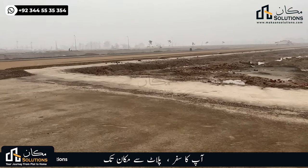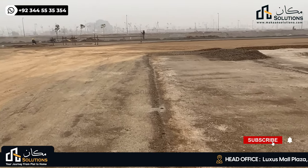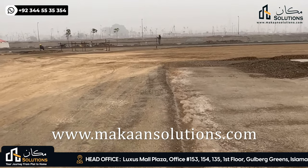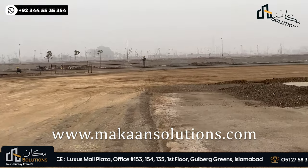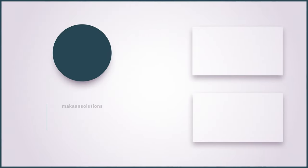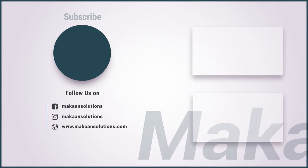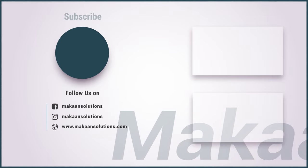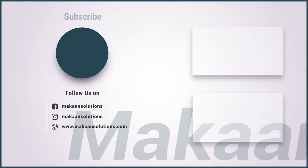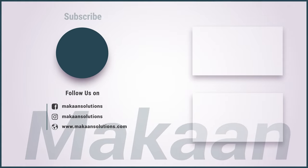Well, this was it from today. If you need any information, please do like, comment and share. Visit our website at www.makansolution.com for the next video.